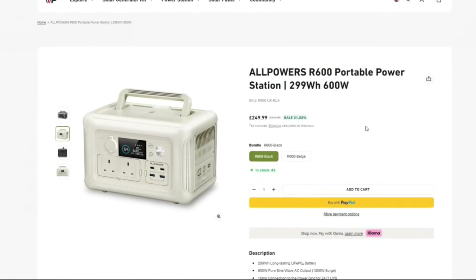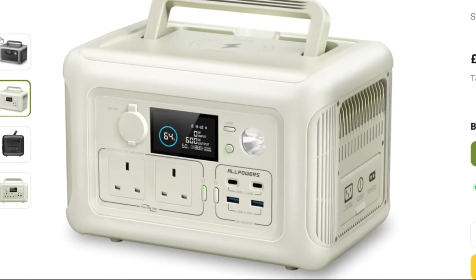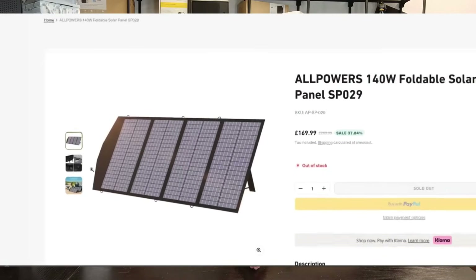For the power setup, I contacted a company called AllPowers and they supplied me with two things. First, the R600 power station — this is a 299 watt-hour storage system. It's got a couple of mains power outlets, USB Type-A and Type-C, and even a wireless phone charger, which I didn't use for this test. It retails for about £200, and it has a 600-watt output.